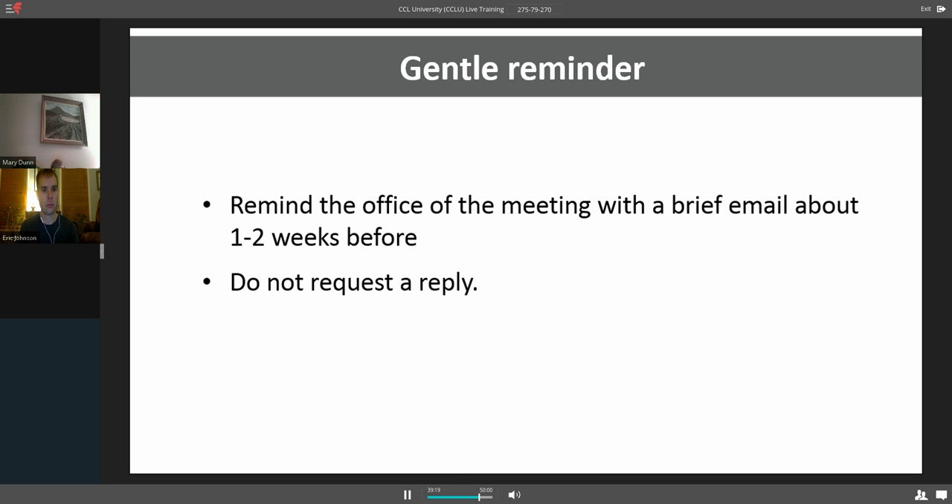Something you can do — it's optional but a nice idea — is a few weeks before the meeting, especially if it's set well in advance, shoot them a little email reminder saying we're looking forward to meeting with you on this day at this time. I actually suggest you do not request that they reply, just because of how busy they are. If the schedule has changed, they'll reply and let you know. A gentle, short, sweet reminder is a great idea.